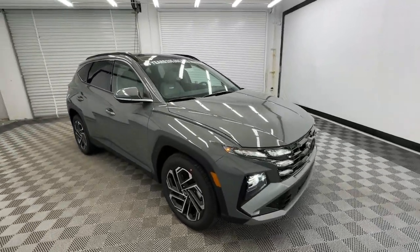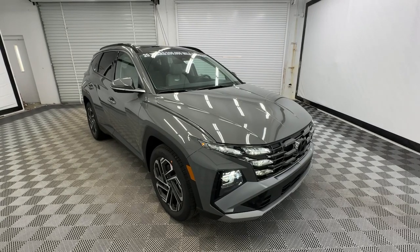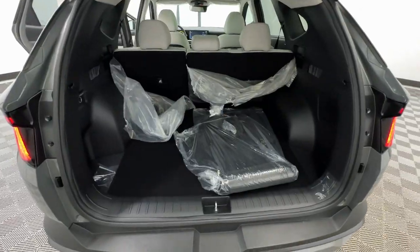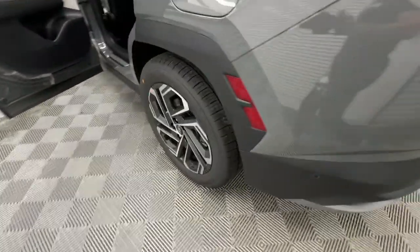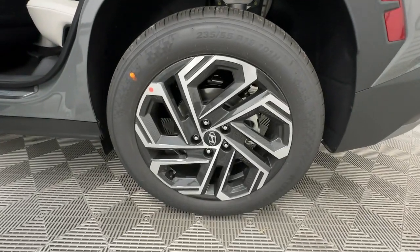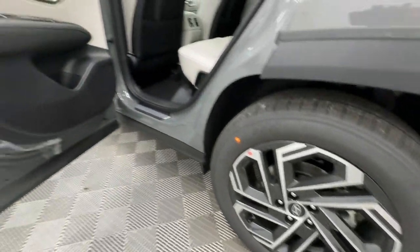These are just some of the great options this vehicle comes with: heated steering wheel, Apple CarPlay and/or Android Auto, Head-Up Display, Keyless Entry, Navigation System, Moonroof, Heated Mirrors, Satellite Radio, Cooled Front Seat, Power Passenger Seat.